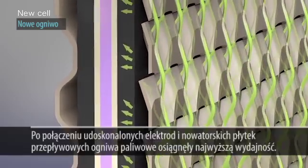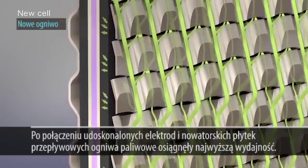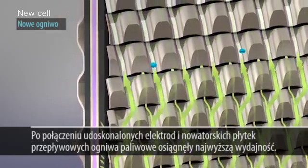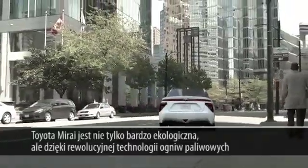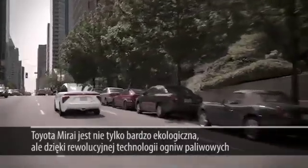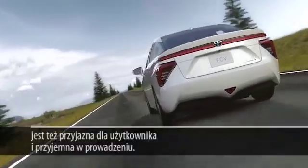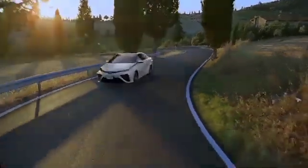The development of high-performance electrodes and the 3D fine mesh flow field has led to world-class electricity generation performance. The Mirai is not only remarkably environment-friendly thanks to its revolutionary fuel cell technology, it is also user-friendly and fun to drive.